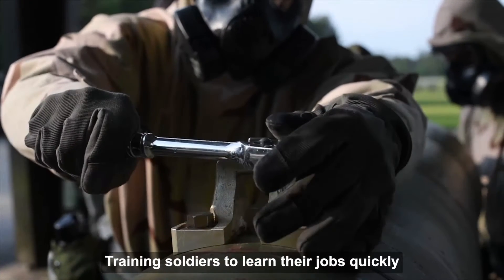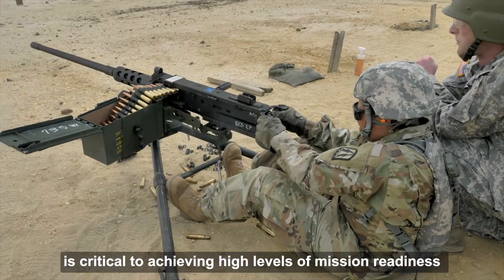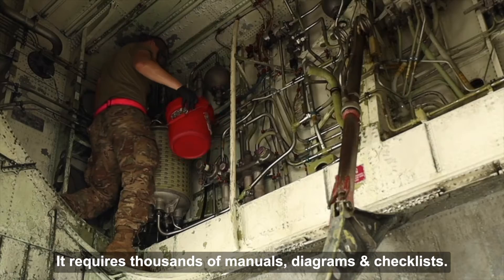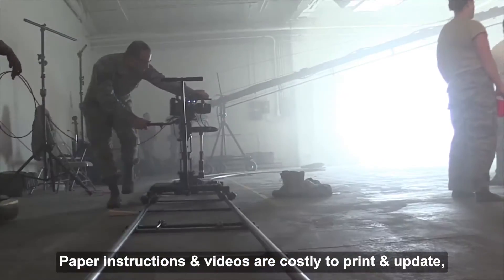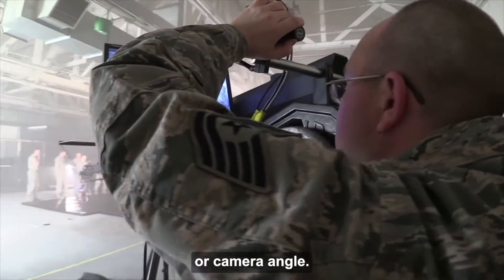Training soldiers to learn their jobs quickly and complete daily tasks safely is critical to achieving high levels of mission readiness and lethality for the United States Army. It requires thousands of manuals, diagrams, and checklists. Paper instructions and videos are costly to print and update, and they're limited to the perspective of the image or camera angle.